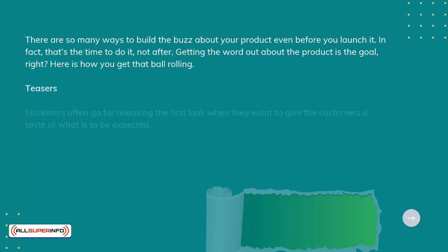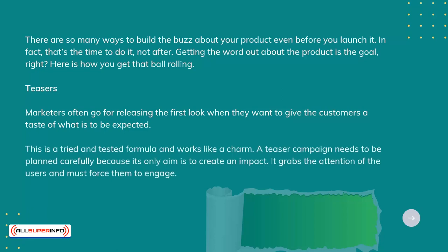Teasers. Marketers often go for releasing the first look when they want to give the customers a taste of what is to be expected. That is a tried-and-tested formula and works like a charm. A teaser campaign needs to be planned carefully because its only aim is to create an impact. It grabs the attention of the users and must force them to engage.